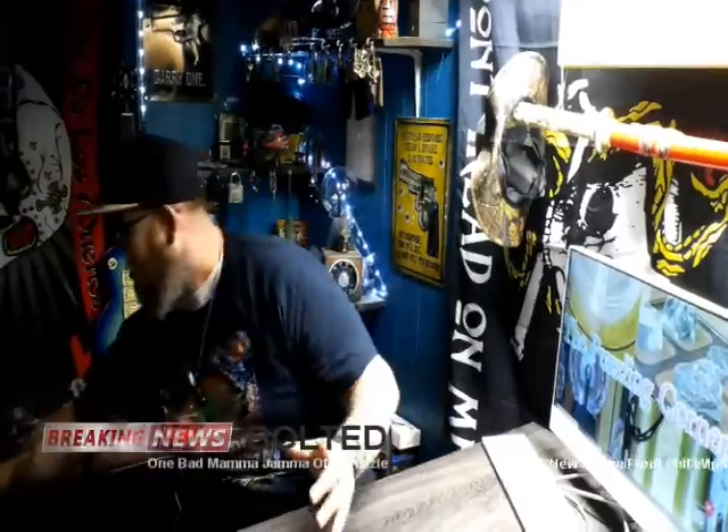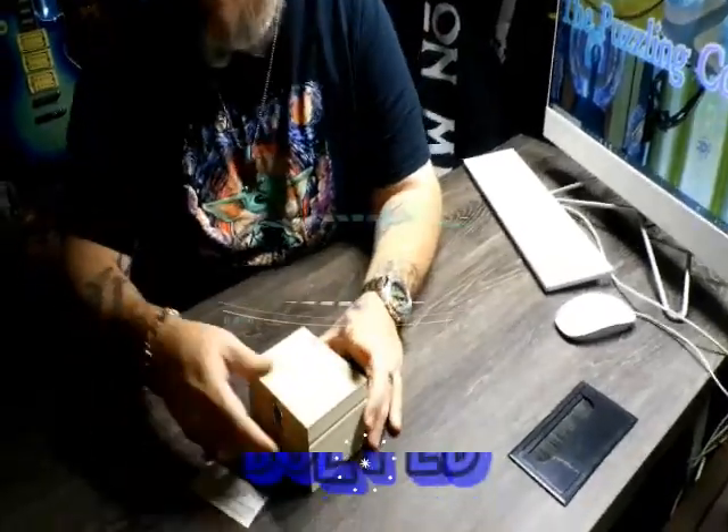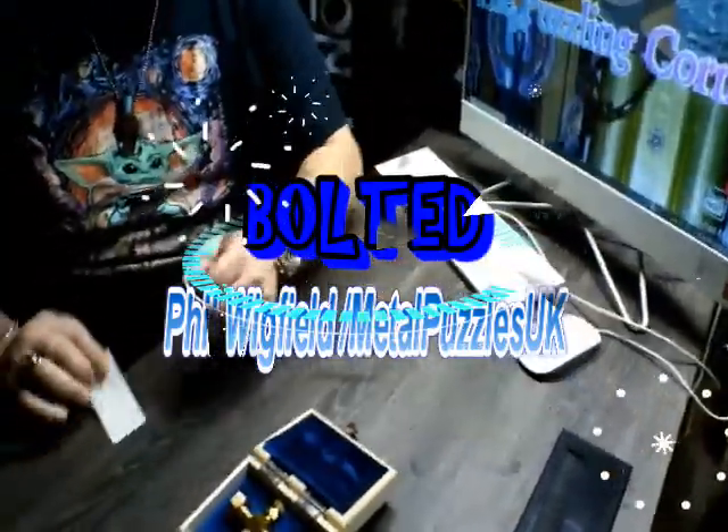Ladies and gentlemen, this just in — Phil Wigfield, Metal Puzzles UK, baby! Has just dropped Bolted, baby! BOOM! Check this Bad Mamba Jam out! This is called Bolted! This is from our man Phil! I'm telling you, classic Phil style! He just dropped this puzzle guys! Like I said, I would be doing a special, special video when I got this puzzle! And by God, today's the day, baby!